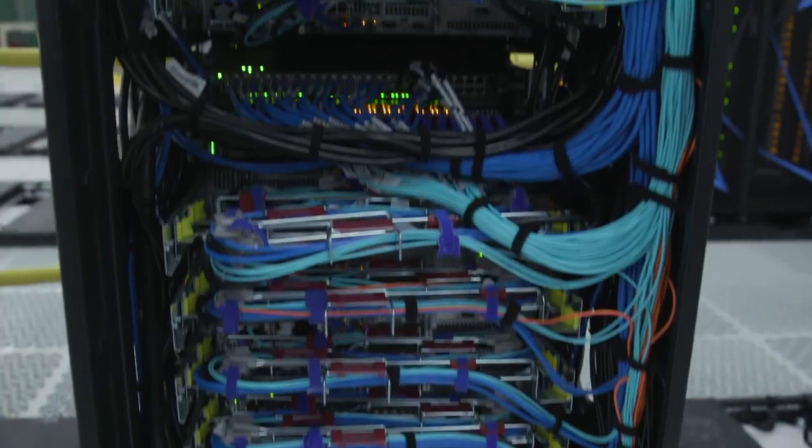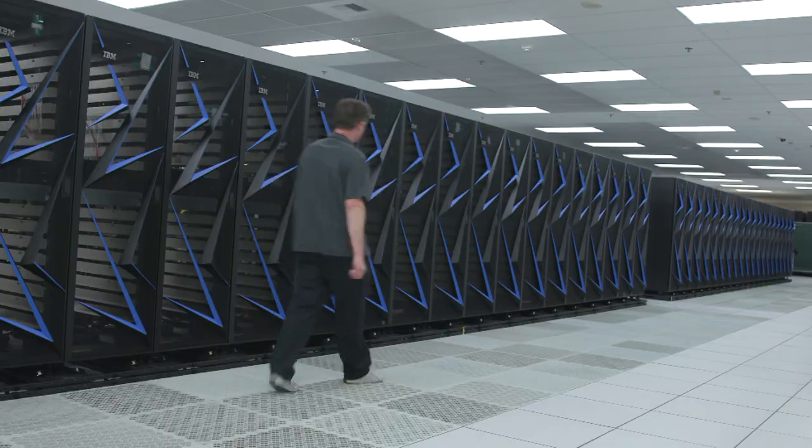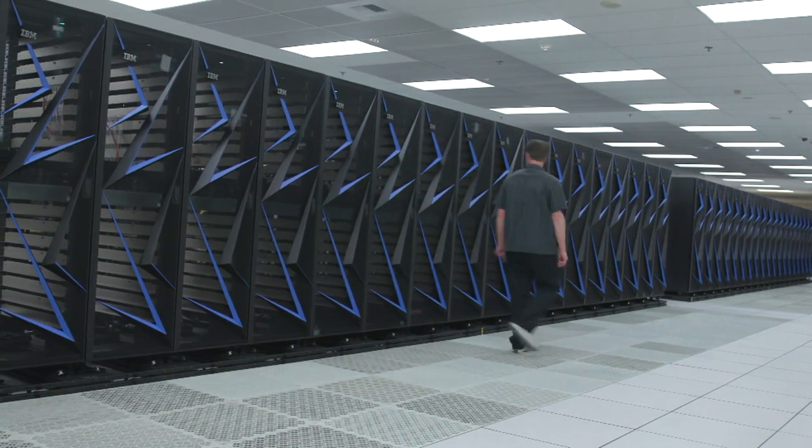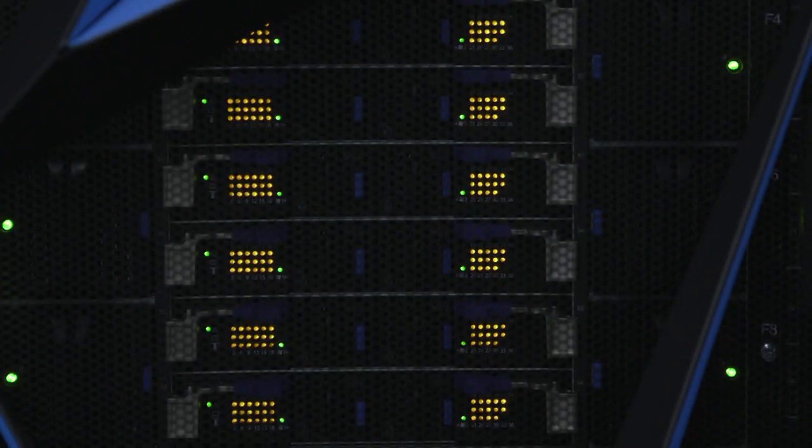Sierra is what we call an advanced technology platform. It's a very large system, sited here at Livermore, and will serve the three NNSA laboratories in California and New Mexico. ATS-2, which is the Sierra system, is the second in a series of four systems on a roadmap to get us to exascale computing in 2024.